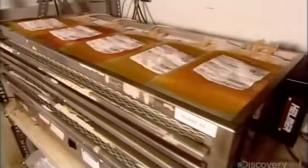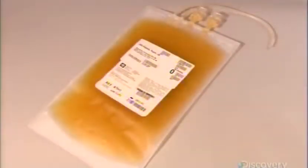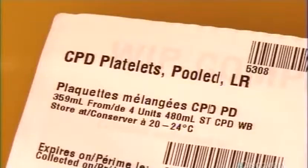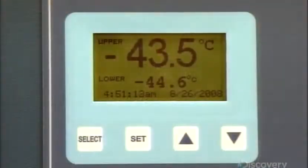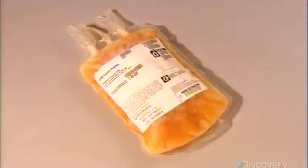An incubator keeps the processed platelets well mixed. They only have five days to use these platelets. However, they freeze plasma and can use it for 12 months.